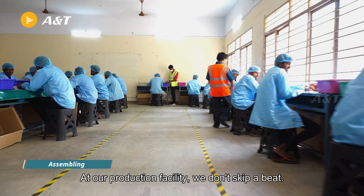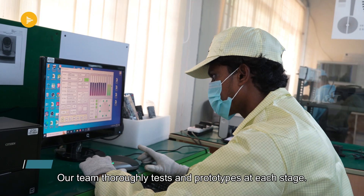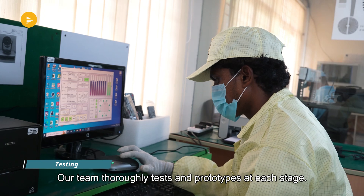At our production facility, we don't skip a beat. Our team thoroughly tests and prototypes at each stage.